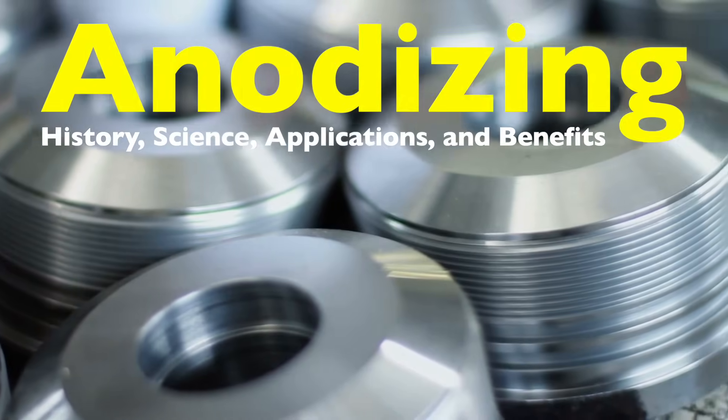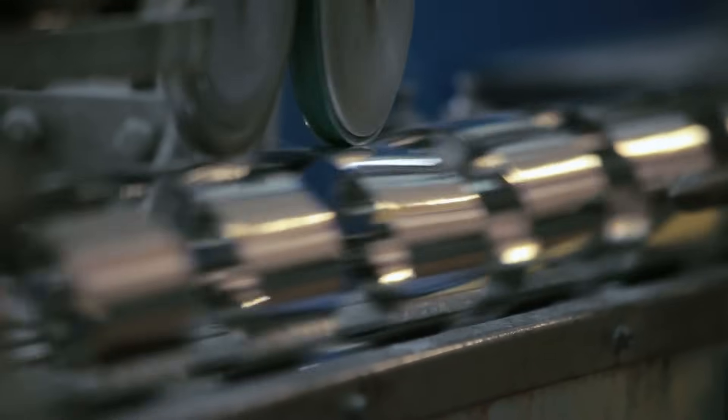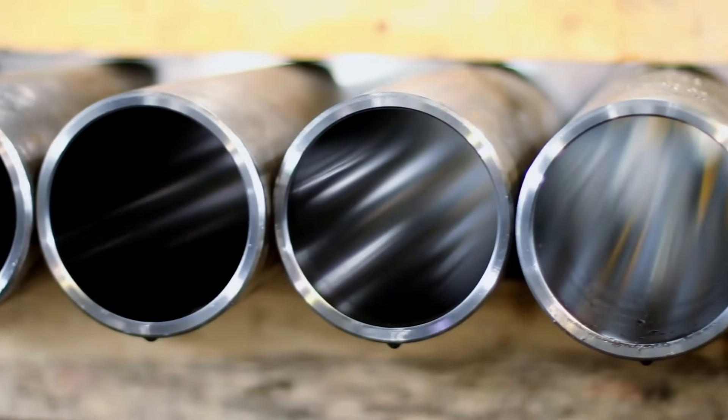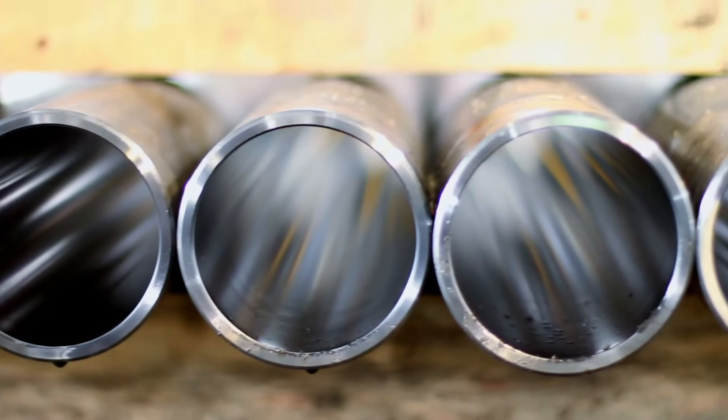Anodizing is a process that might seem complex at first glance, but once you understand it, you'll realize how it significantly impacts many of the items we use daily. Whether you're looking at a sleek, shiny smartphone, an outdoor metal bench, or even the rims on a car, there's a good chance you've encountered anodized metal.